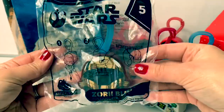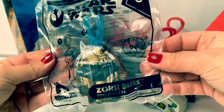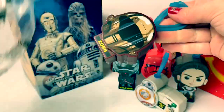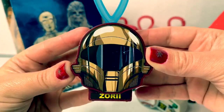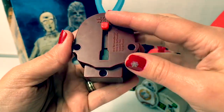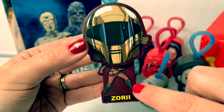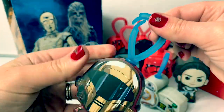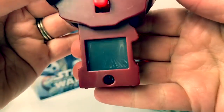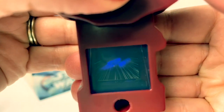Number five is Zorai Bliss. A new character. This is a cool mask — it's golden. Here on the back we have a red button, cool outfit, and a blue hook on top. Let's see who's inside. Look at that. That is so awesome.